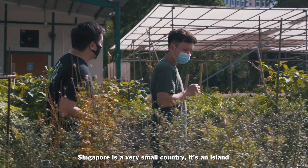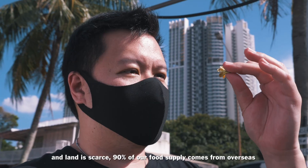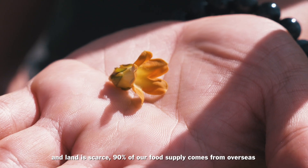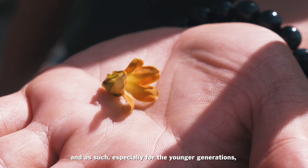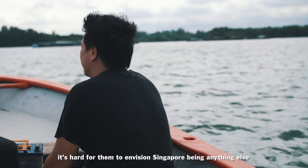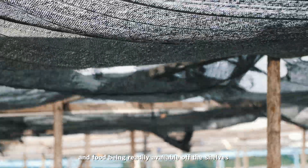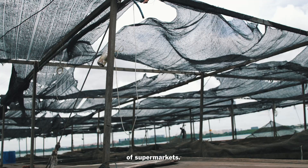Singapore is a very small country. It's an island and land is scarce. 90% of our food supply comes from overseas. And as such, especially for the younger generations, it's hard for them to envision Singapore being anything other than an urban jungle, with food being readily available off the shelves at supermarkets.